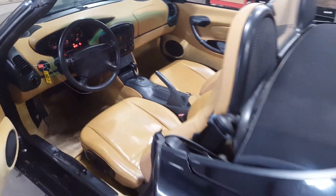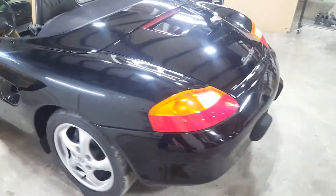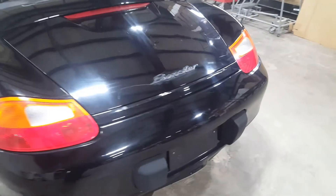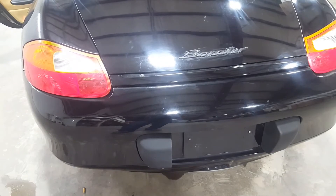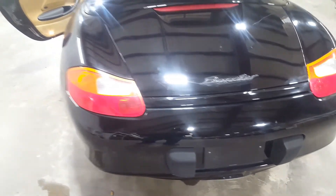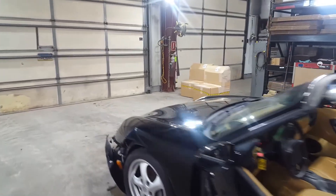Runs really well. Convertible top is fully functioning. Alright guys, so there you go — there's our 1999 Porsche Boxster. Thanks for checking out the video.